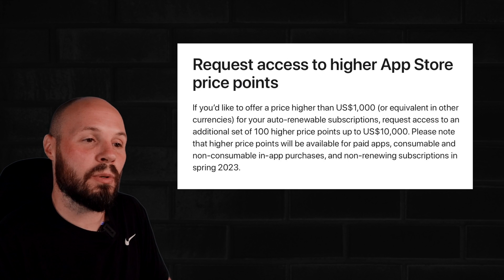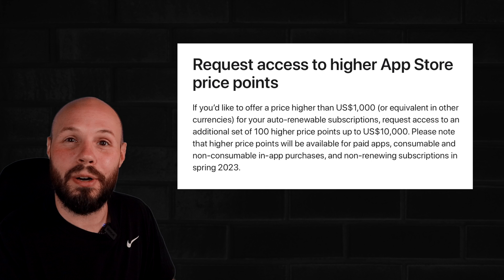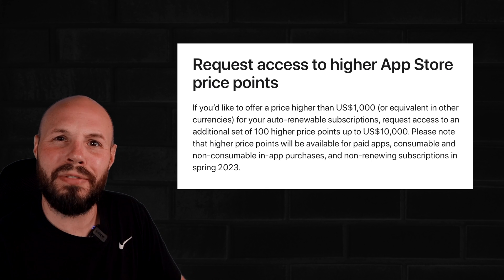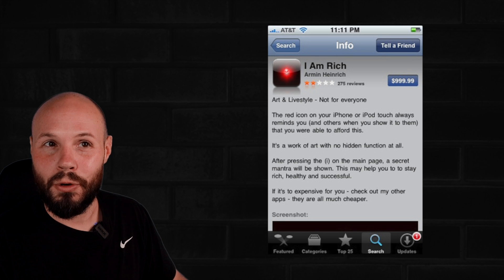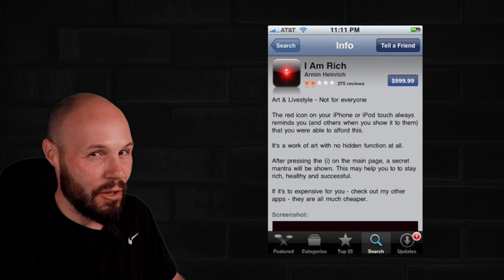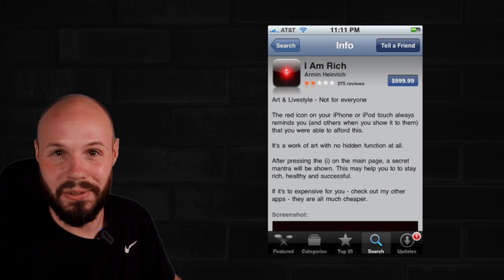But if you want to price your app or subscription above $1,000, you have to get specific permission from Apple to do so, which should prevent stuff like this — if you remember the I Am Rich app. Of course, that was $999, so that would still be under the $1,000 threshold and you still could do that, but it couldn't get as excessive as the $10,000 one.